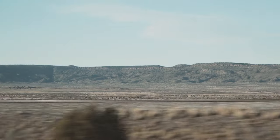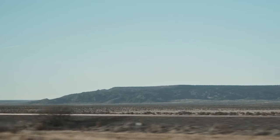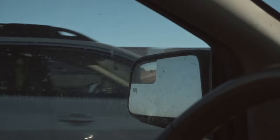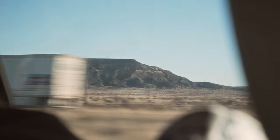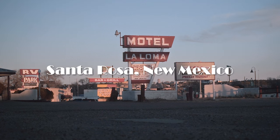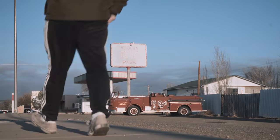Hi there! Me again. In my last video, Christina, my mom, and I started our journey down Route 66 on the way to Lake Havasu City, Arizona. Our first stop was in Santa Rosa, New Mexico, where I took some medium format film photos in the morning and evening light.